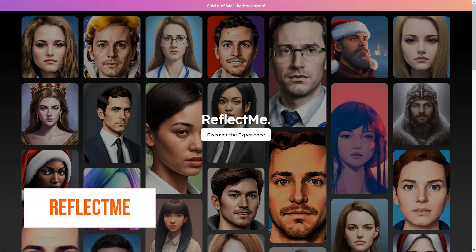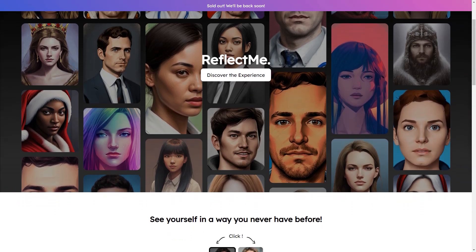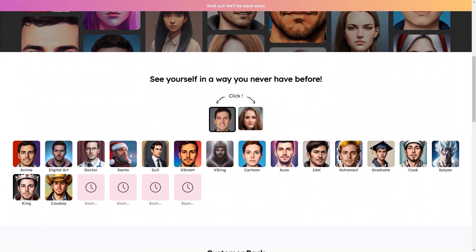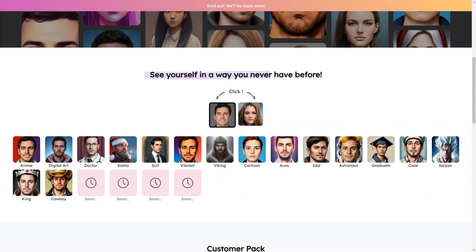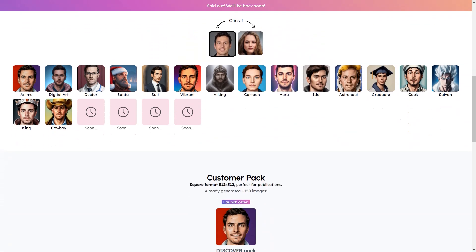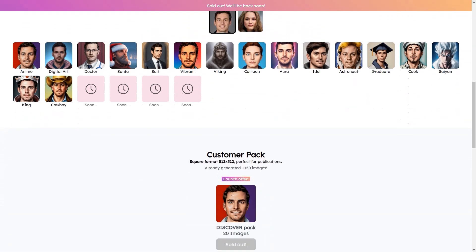Have you heard about Reflect Me? It's a fantastic AI-based service that lets you create custom digital images of yourself that are truly one of a kind. With Reflect Me, you can make your own personalized AI avatar, profile picture, LinkedIn profile photo, and more. The best part is it's so much fun! Reflect Me uses two state-of-the-art algorithms — Stable Diffusion and DreamBooth — to create your custom images.